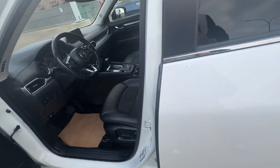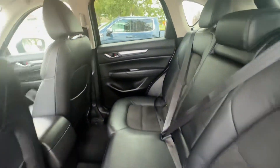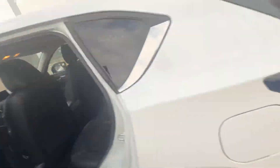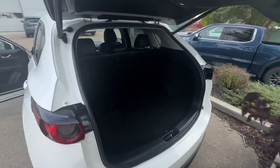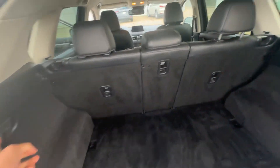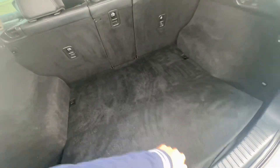Let me just unlock this for you so you can see the space here in the back. Here's what it looks like. And then you have your power liftgate here as well. Let me just move this plant — you can see the amount of space you have here in the back. And you have your 40/20 split right there, so you can put the middle part down.